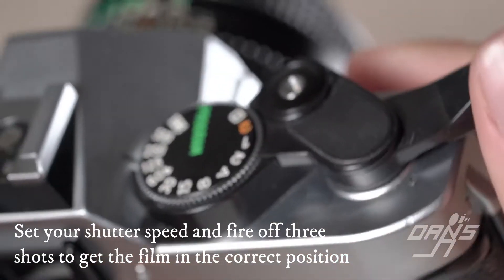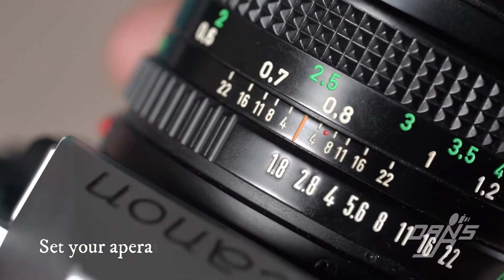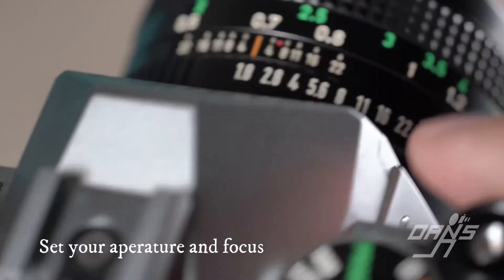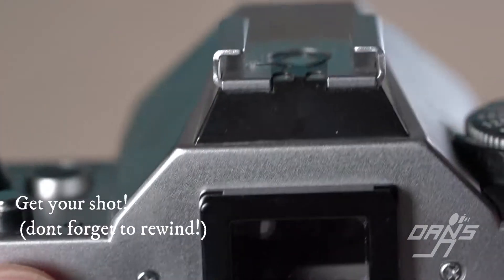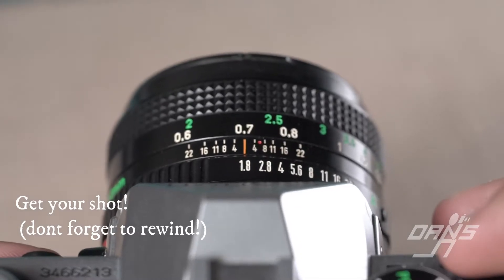In conclusion, everybody at the counter is very knowledgeable in film cameras and film photography, so if you have any questions, you're welcome to come in at any time and ask for help. If you're not sure how to use the camera or it's not working correctly, please bring it in and we'll take a look at it and find out what's going on. Have a great day, everybody.